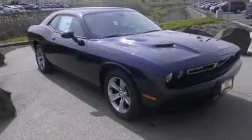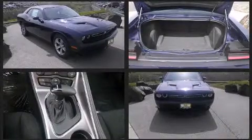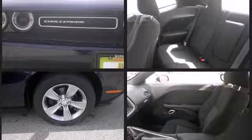Dodge prioritized comfort and style by including delay off headlights, front and rear reading lights, variably intermittent wipers, a trip computer, automatic temperature control, and cruise control.